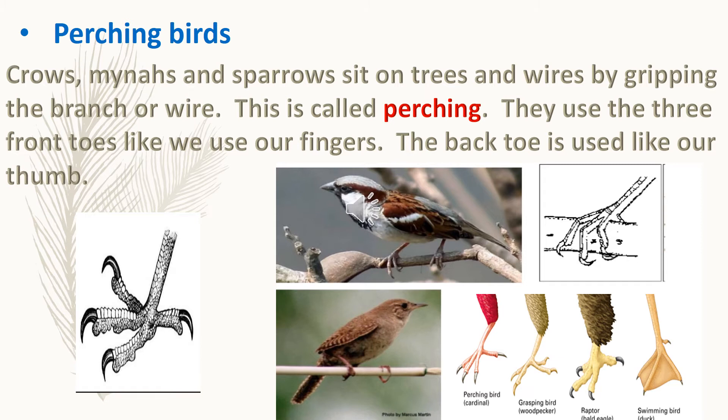Perching birds — crows, mynas, and sparrows — sit on trees and wires by gripping the branch or wire. This is called perching. They use the three front toes like we use our fingers, and the back toe is used like our thumb.